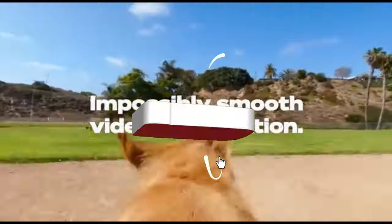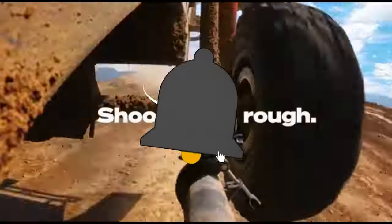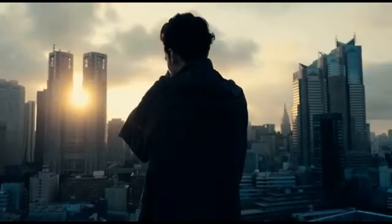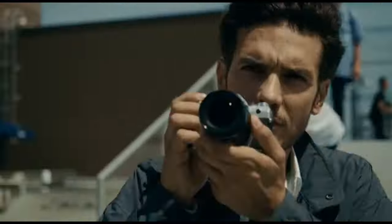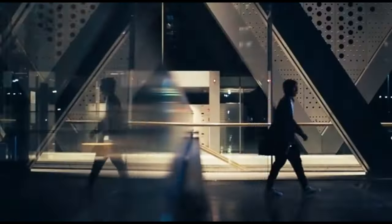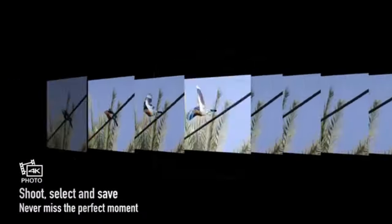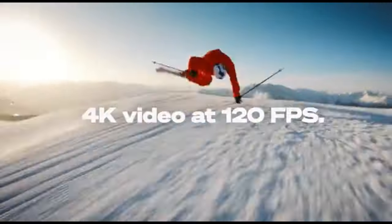Hey there, fellow adventurers! Welcome back to the channel. Today we're diving into the exciting world of travel photography. Whether you're a seasoned globetrotter or planning your first big trip, having the right camera can make all the difference. In this video, we're going to explore the best travel cameras of 2024 that promise to capture your memories in stunning detail. So grab your passport and let's jump right in.